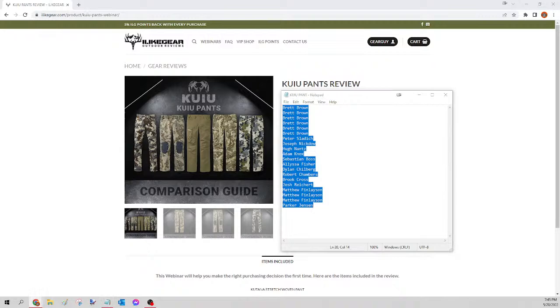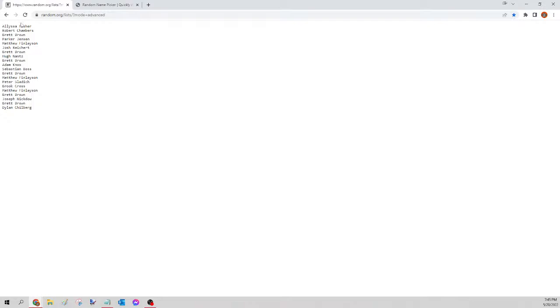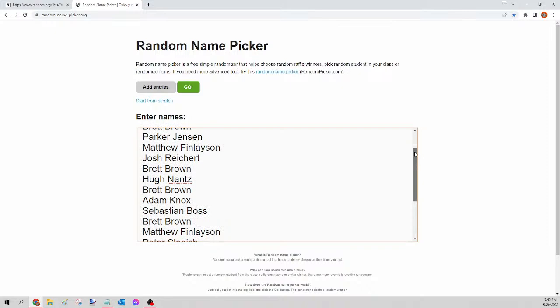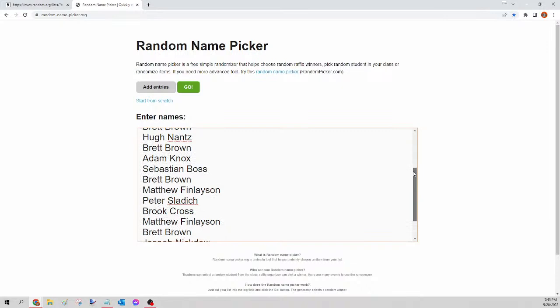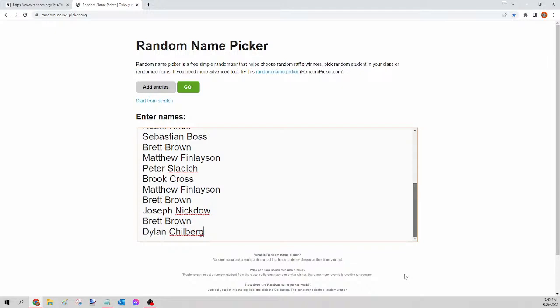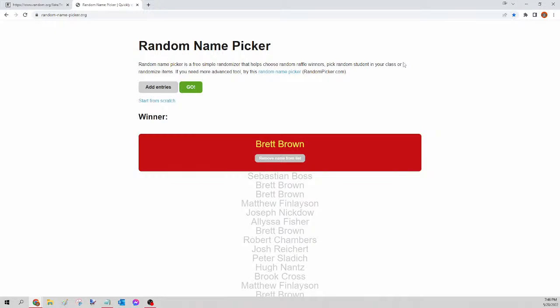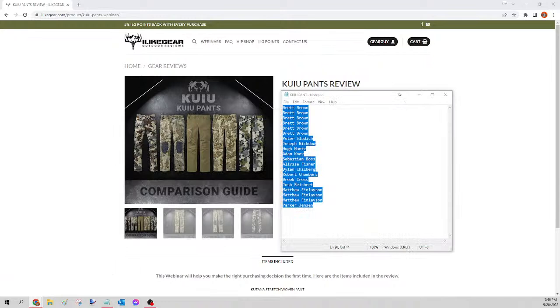Next up we have the Kuiu pant. Select all names, copy, go to random.org/list, paste, randomize, copy, go to randompicker.org, paste and scroll to verify seats. Clicking the green go button — the winner of tonight's Kuiu pant is Brett Brown! Congratulations Brett, you just won yourself those Kuiu pants. Please send your guy a Facebook message with the size and pattern — I'll get that order in for you tomorrow. Next up is the Kuiu jacket.